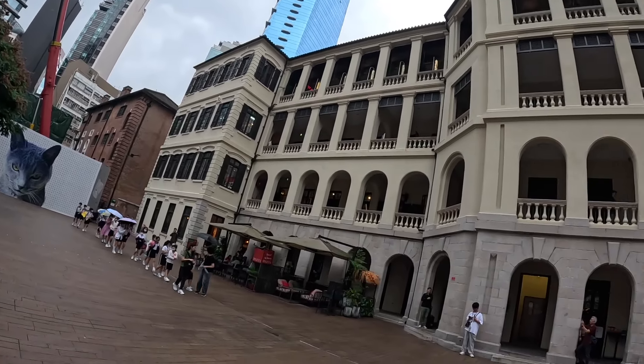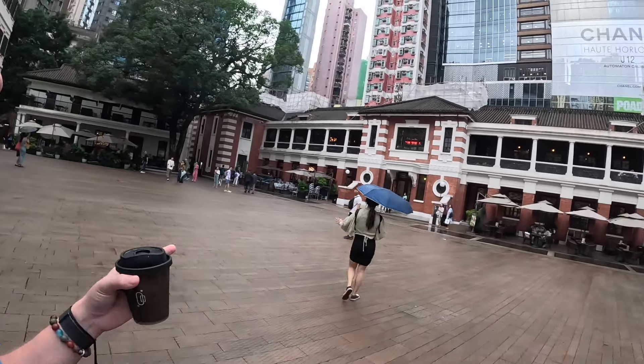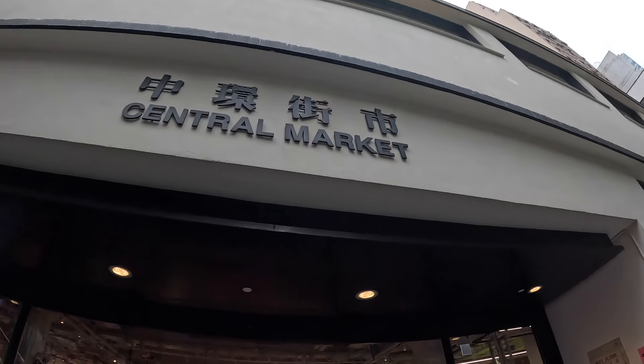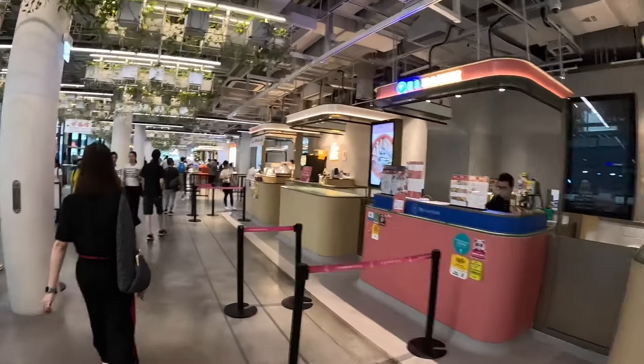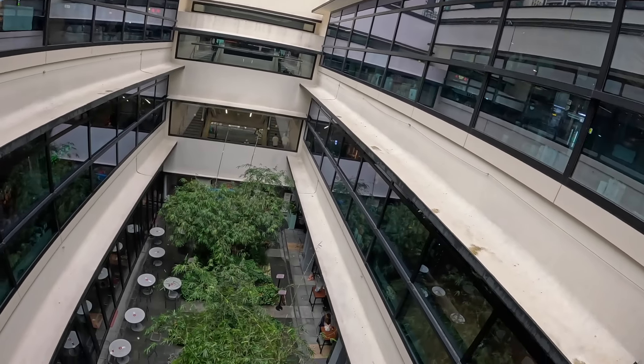We're checking out this area known as Tai Kwun, which is basically the old central police station area. You can see how different it looks already - again you've got red brick buildings, shutters, and this European style building. It's been converted from the old police station into a shopping area. It's so strange seeing these massive skyscrapers right behind that old building structure - it looks so out of place, this traditional style you'd expect in the western world or Europe, and then behind it these massive big towers.